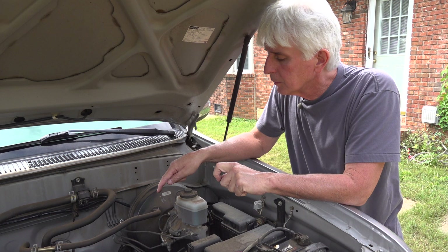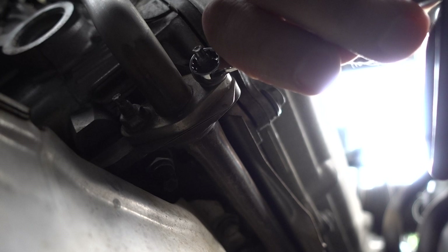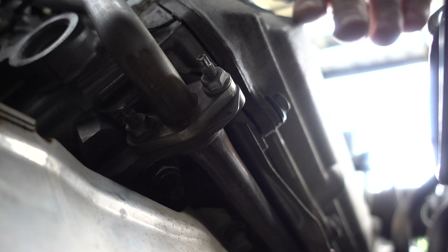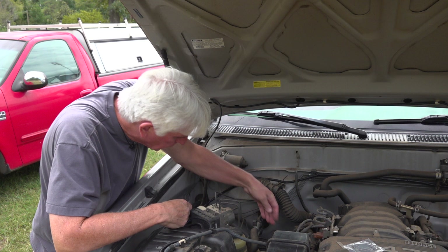Now we need to remove the nuts for the exhaust block off plates and install them. This air tube has to be taken loose — there's a nut here and one on the other side that's harder to reach. I'll get the easy one first with a 10mm wrench. That one was loose and came right off — if yours is dirty, rusty, or nasty, you might want to spray some penetrating oil first, but ours is turning right off.